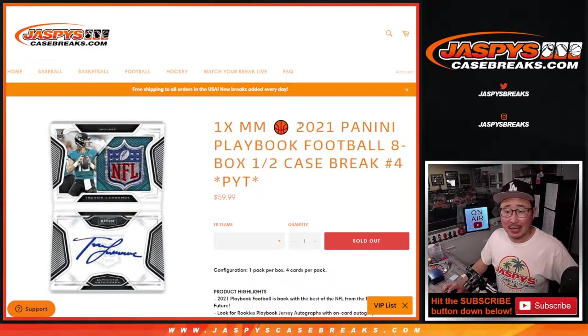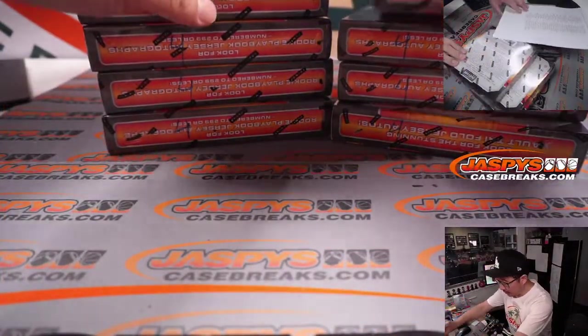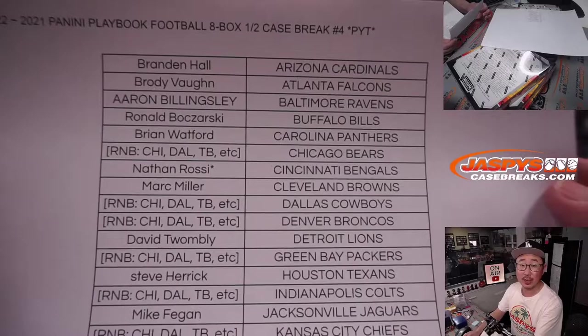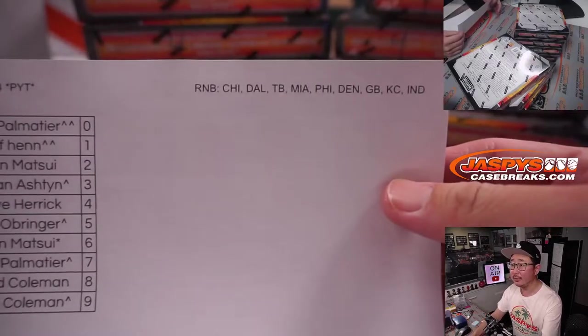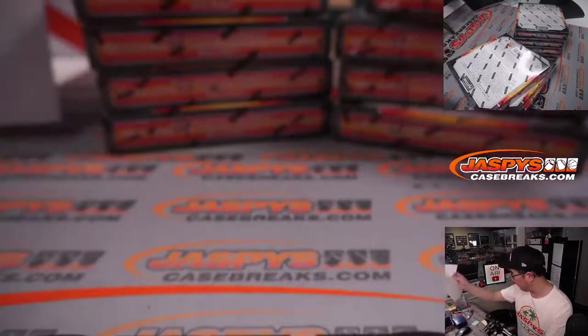Hi everyone, Joe for Jaspi's CaseBreaks.com coming at you with 2021 Panini Playbook Football 8-box half-case pick your team at number 4. Second half of that case we popped open a number of days ago. Remember I marked those 4 so we know they're all from the same case. Big thanks to all the people who bought their team straight up — they'll be eligible for that March Madness promo spot. We also pulled some teams out for the random number block, so it's a serial number break involving those teams, just for pick your team 4.